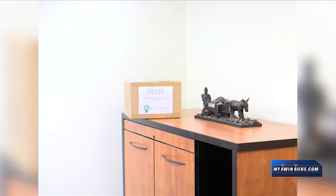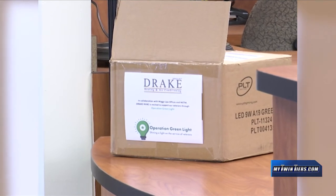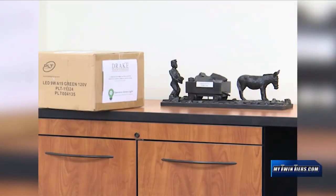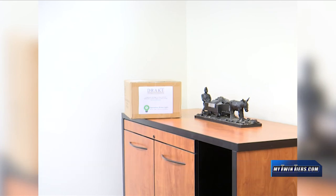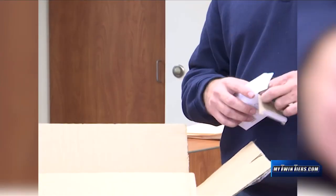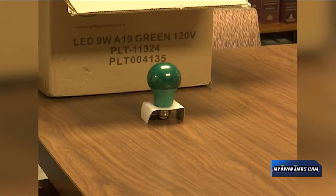Meanwhile, more businesses across the Southern Tier are joining in on the cause. Jeremy Drake of Drake Heating and Air Conditioning in Big Flats has plenty of boxes of green light bulbs for residents to pick up. We each started out with 200 bulbs and we're down to about 125, and we just started this about three to four days ago. So if it continues with this trend, this entire area should be green in no time.